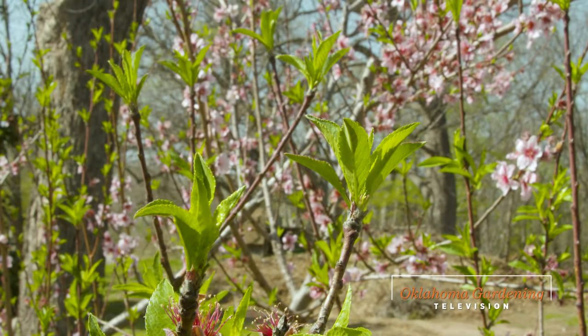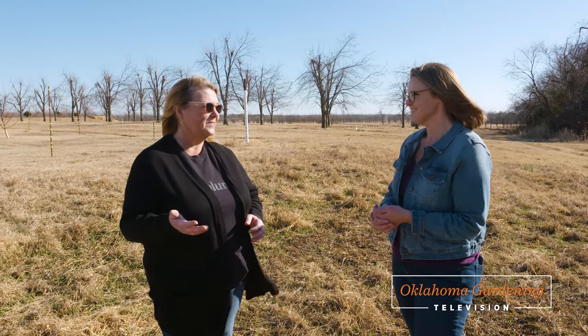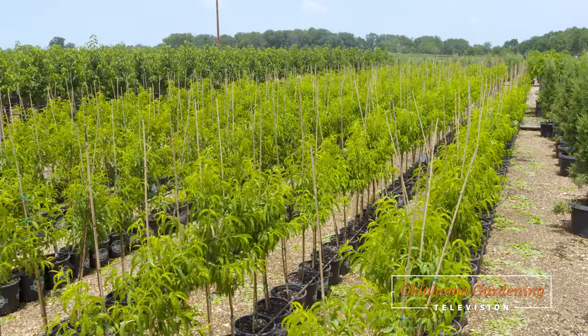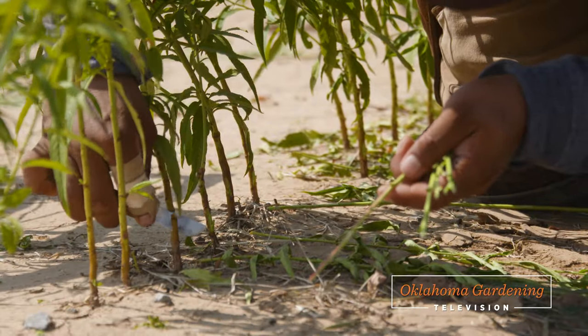Today on Oklahoma Gardening, we are talking about fruit trees. Becky Carroll shares with us about frost pockets, chilling hours, and how to heel them in until planting. Then we head over to Greenleaf Nursery to see all the work that goes into their container peach trees.